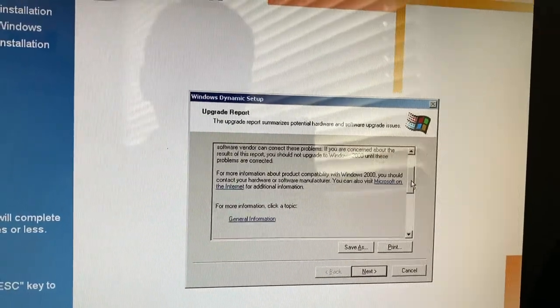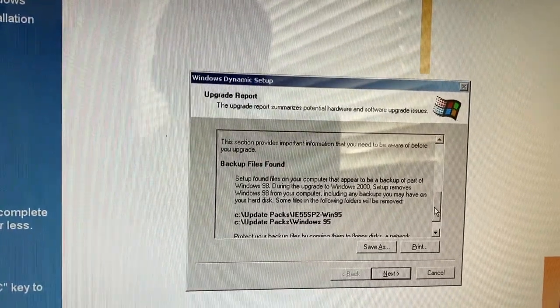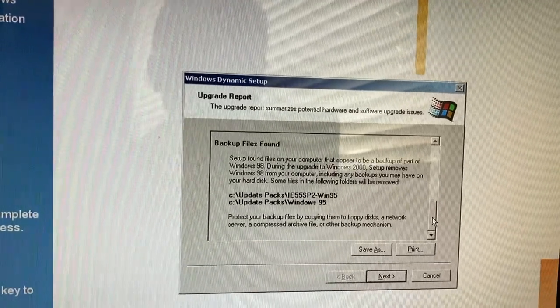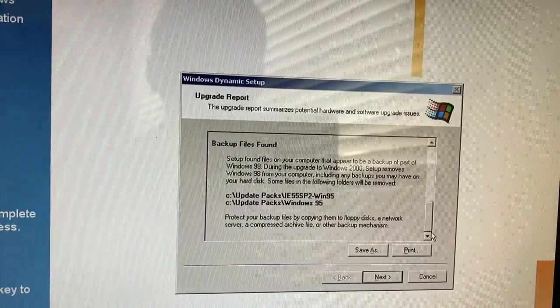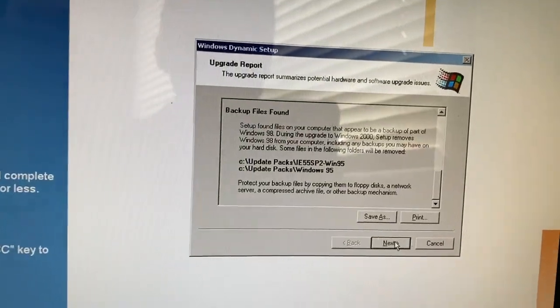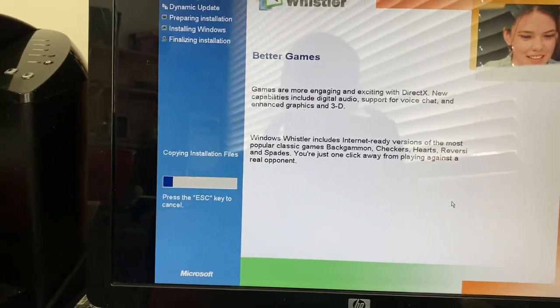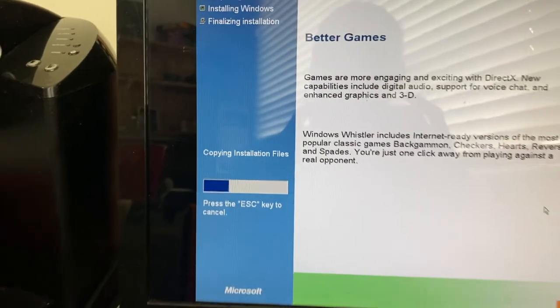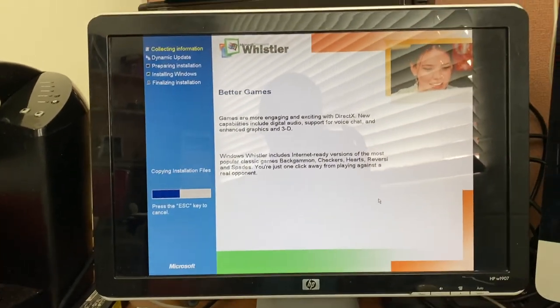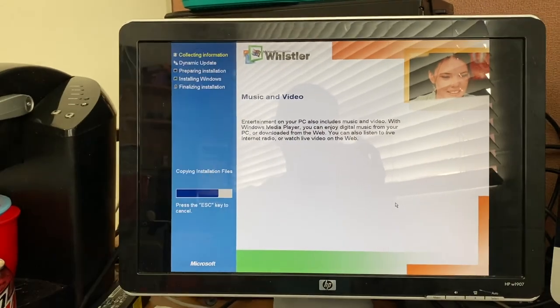I wonder what this report has in it. Backup files found — setup found files on the computer, and there appeared to be a backup of part of Windows 98. Setup removes Windows 98 from your computer. That's fine because we're deleting it anyway. Now we're actually doing an installation file copy process — it must have been doing the upgrade report in the background.